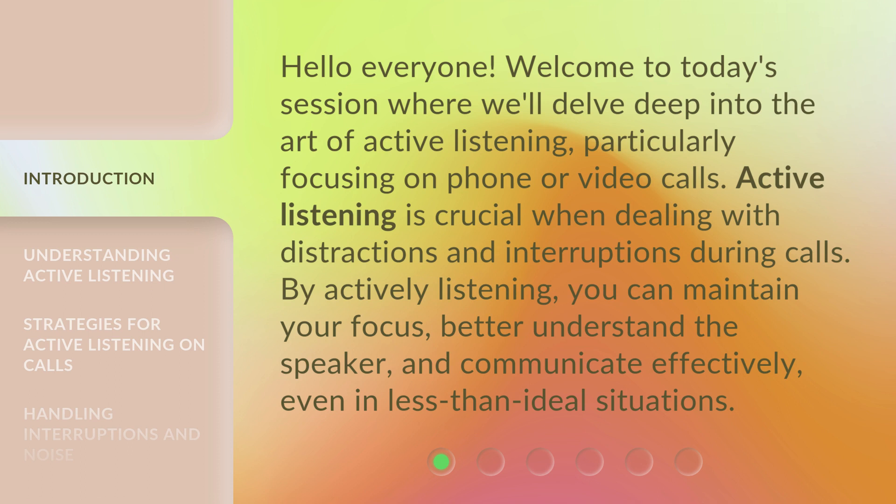Active listening is crucial when dealing with distractions and interruptions during calls. By actively listening, you can maintain your focus, better understand the speaker, and communicate effectively, even in less than ideal situations.